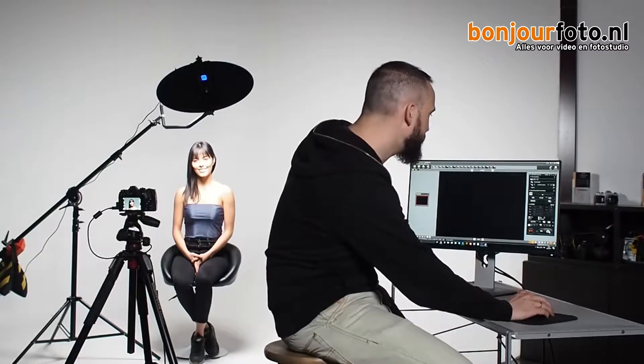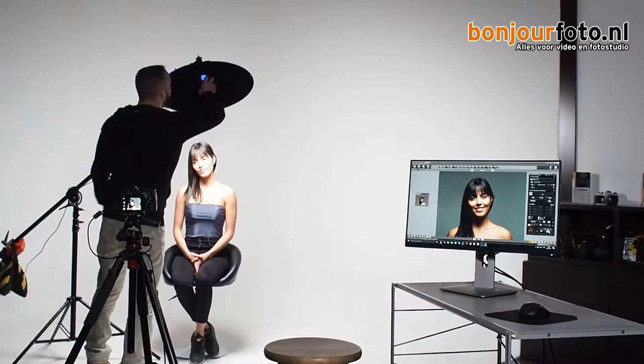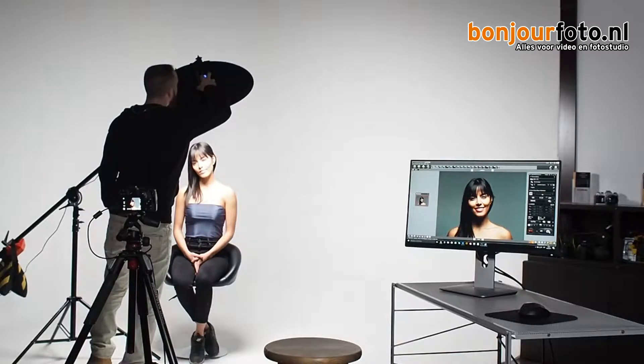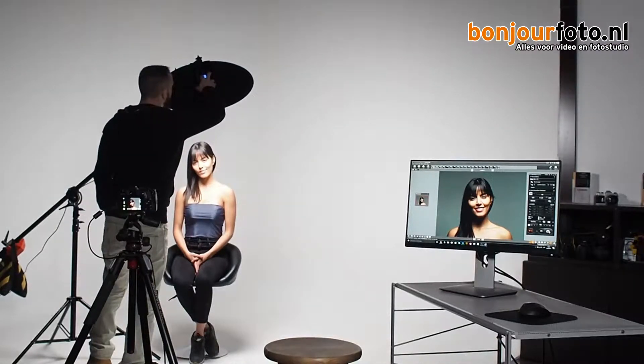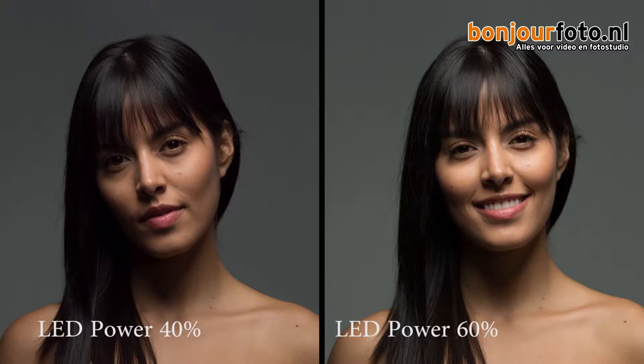I've positioned the Soffit 68 from Falcon Eyes in a butterfly — also called Paramount — setup: on top of her, pointed down. You can recognize the Paramount from the shadow under her nose. It's a very beautiful light but it's a little bit too strong. The highlights on the nose and cheeks are a bit too powerful, so I'm going to drop the power of that light. It's currently at 60%, so I'm going to drop it to 40%. You can move it in 1% increments. Let's take another photo — yes, definitely that's much better. There are no blown highlights on the face and we have good contrast.